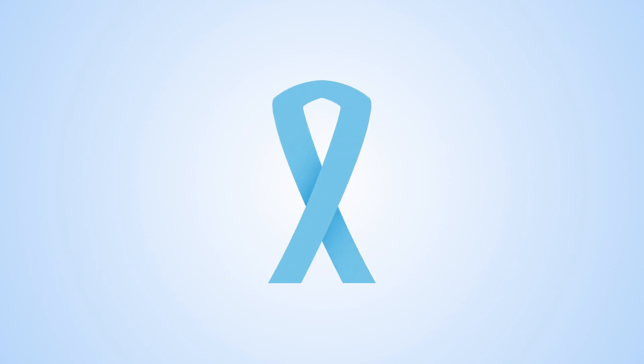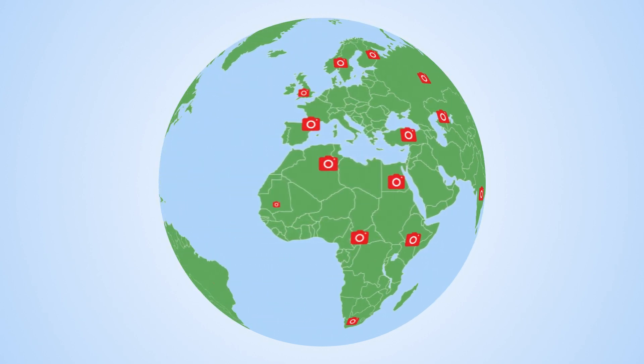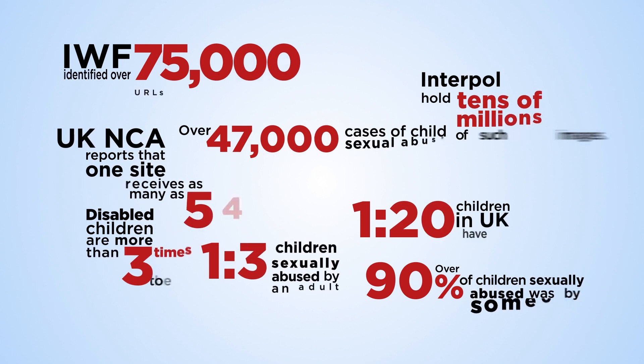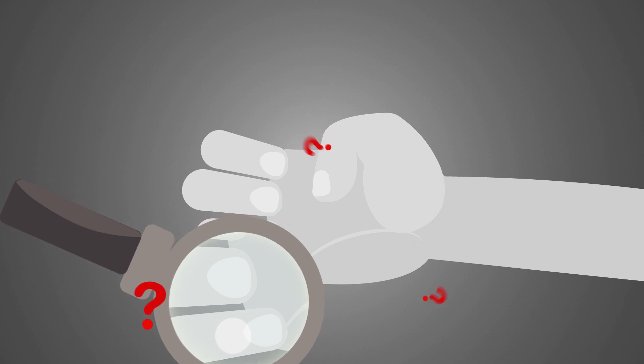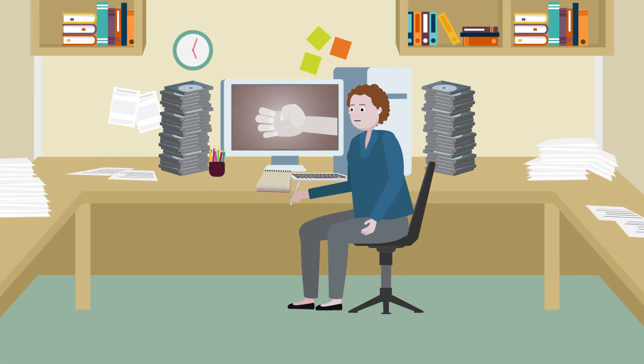Child sexual abuse is a widespread problem. In 2017, the Internet Watch Foundation identified over 75,000 web pages containing indecent images of children. Abusers hide their identity by covering their faces, but their hands often remain visible. For over a decade, we've used anatomical features of the hand to help police and the courts to identify and convict abusers.